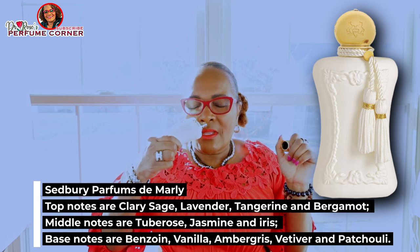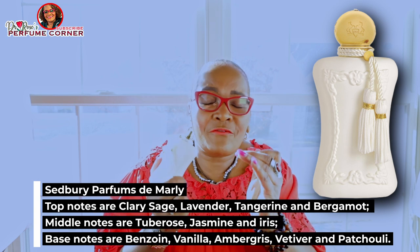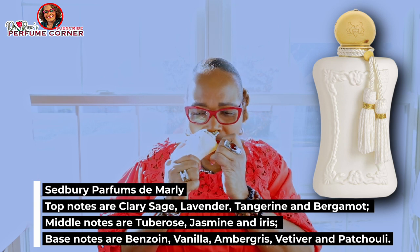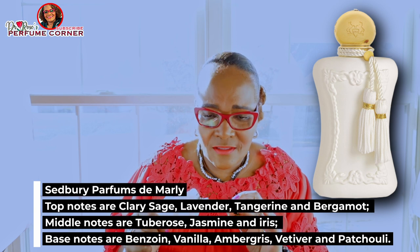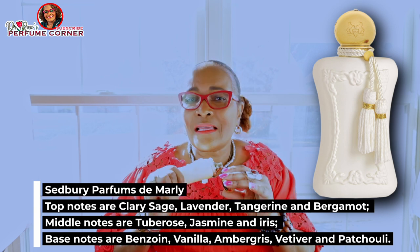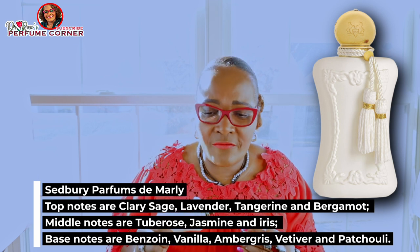Sét Berry is a very polarizing scent — it's a white floral bomb. If you aren't into white florals, stay away from this fragrance. If you are not into jasmine and tuberose, stay away from it. But if you are, you are going to like it, and I think you're going to love it.